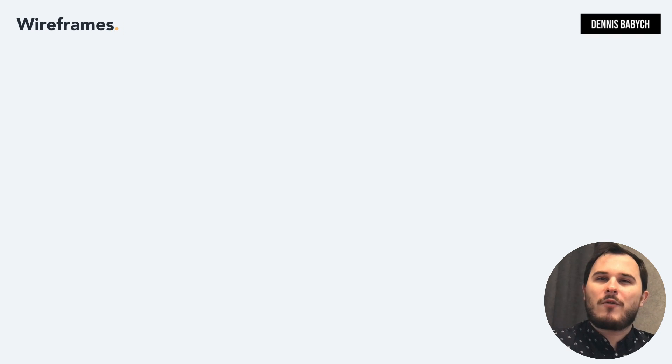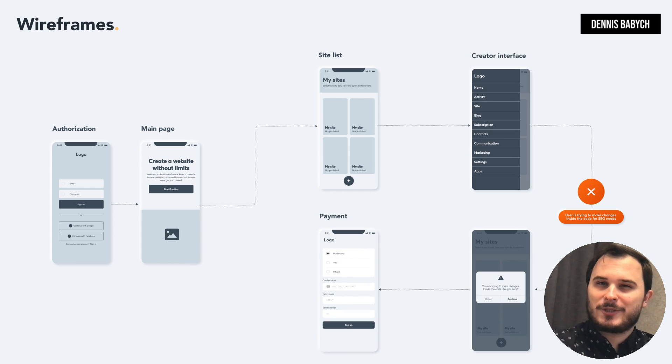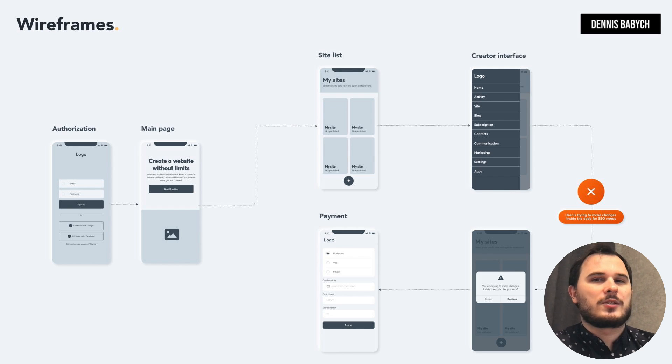Let's talk about wireframing. Wireframes are the blueprint of your app's business logic where you create every possible user case and scenario — it helps you uncover all hidden or unexpected user flows. For example, let's say you are creating your website or mobile app builder. You've covered the basic functions like user authentication, payments, and creator interface. But what about situations where the user wants to make changes inside the code for SEO needs — have you incorporated a feature to manage such scenarios? These are the types of issues a wireframe will help you identify. The wireframe serves as the foundation for your app's functionality and user experience, and it's crucial to make this foundation rock solid.